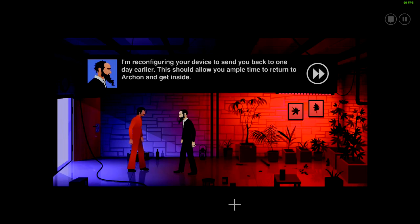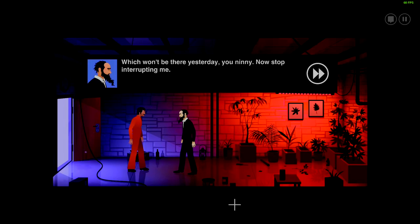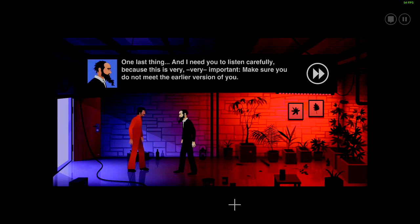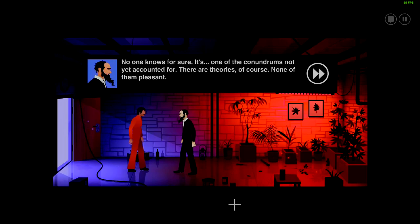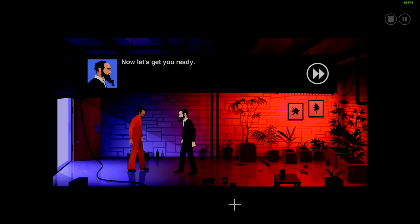I'm reconfiguring your device to send you back one day earlier. This should allow you to not meet the earlier version of you. Why? What will happen? No one knows for sure — it's one of the conundrums not yet accounted for. There are theories of course, none of them pleasant. Now let's get you ready.